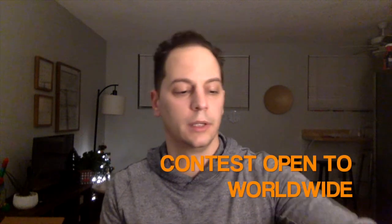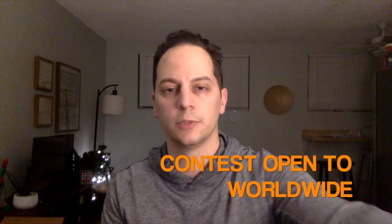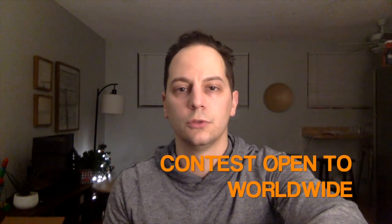I'll give you guys till January 3rd, and I'll do the drawing on probably January 4th. So it gives you just over a week to get that done. And I'll show you the books that I'm giving away.